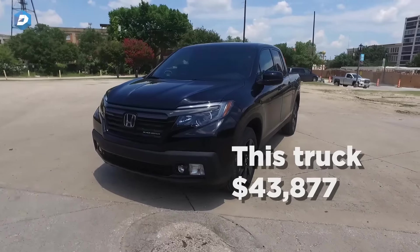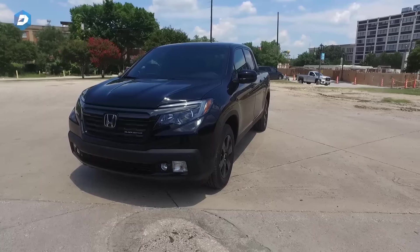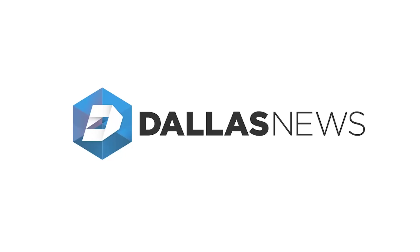More proof that this midsize pickup truck segment is alive and well. We'll see you next time.